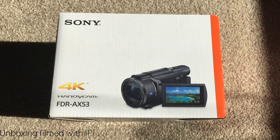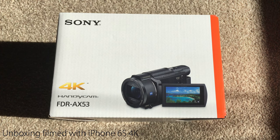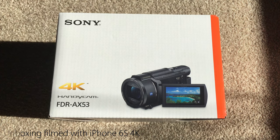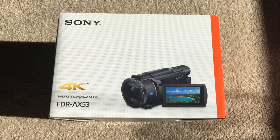Hi guys, welcome to an unboxing of - some things don't need an introduction. It's the Sony FDR-AX53. For those who are in the know, this camcorder is very, very hot in demand at the moment. It's very hard to get.